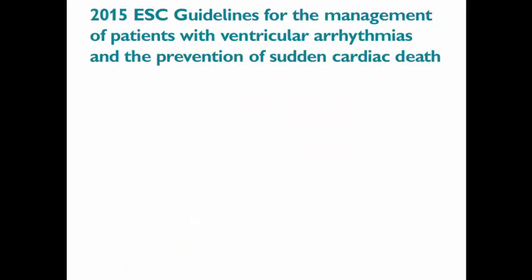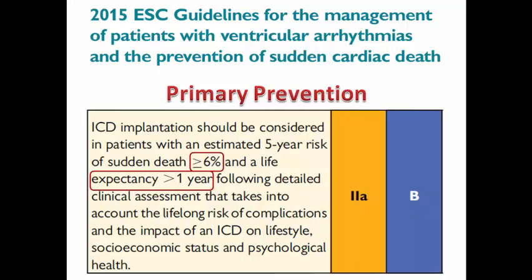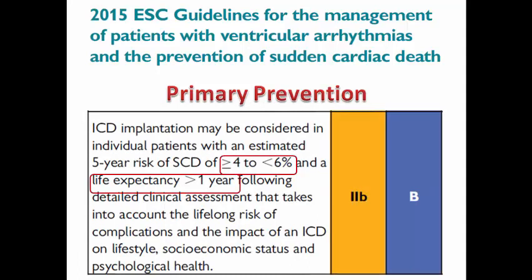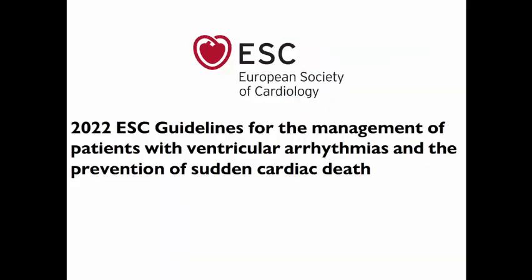Before the 2022 guidelines, the 2015 ESC guidelines for ventricular arrhythmias and sudden cardiac death addressed hypertrophic cardiomyopathy. They stated that every patient aged more than 16 years without a history of resuscitated VT, VF, or hemodynamically unstable VT should have the risk of sudden cardiac death calculated at 5 years. If the score is ≥6% and life expectancy more than one year, ICD implantation is class 2A. If the score is less than 4% but the patient has clinical features of proven prognostic importance, it is class 2B. In each case, the impact of ICD on lifestyle, socioeconomic status, and psychological health should be assessed.